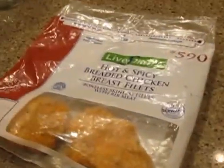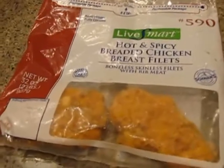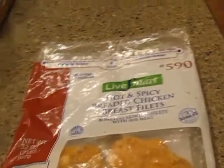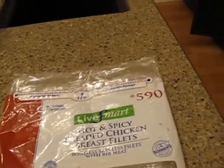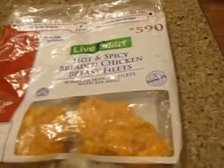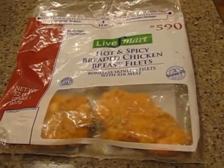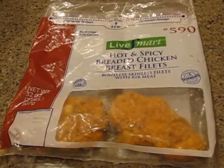I was just fixing supper here — I say supper, yeah, it's supper at 6:30. I wanted to tell you about these. They are from Schwan's, the little Schwan's truck that comes by. They do home deliveries. I don't know if they're in every area, but they are in ours.